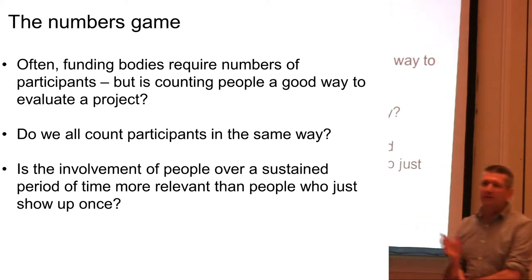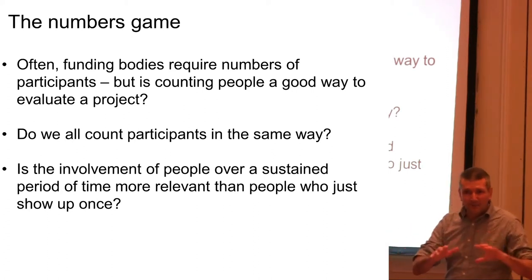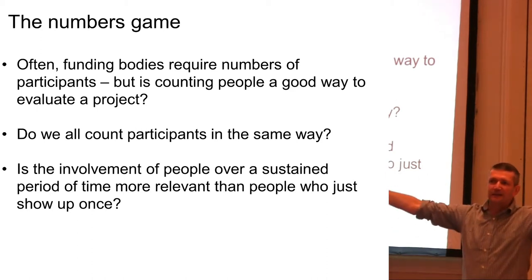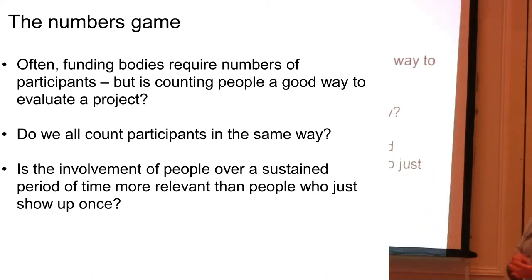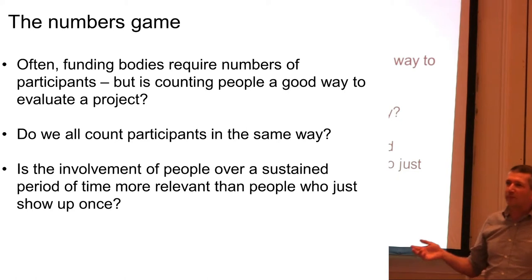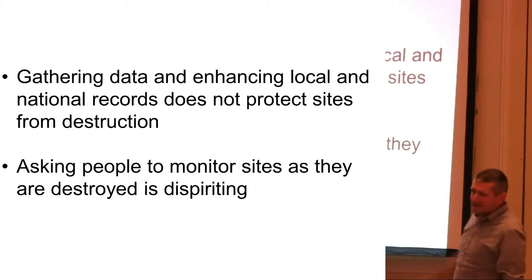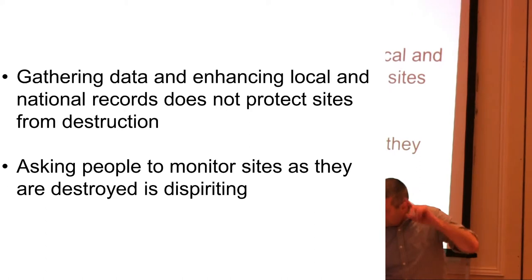Now, I know that if you work within a local authority you have to count these numbers. But does it mean that people are actually having a good experience? Do we all count participants in the same way? For us, you have to be actively involved in order to get counted — you guys here sitting in this room will not count towards our project figures. Also, is the involvement of people over a sustained period of time more relevant than people who just show up once? I can have 100 people who come and see me talk and then never engage again.